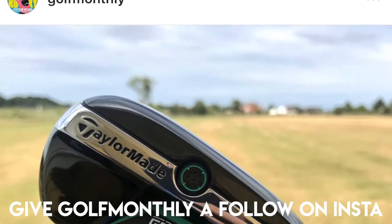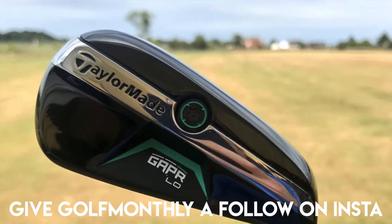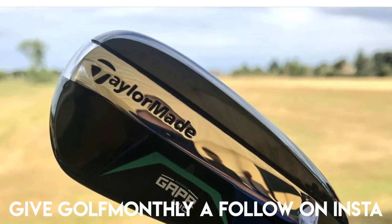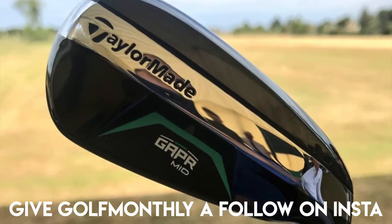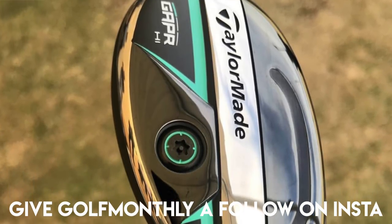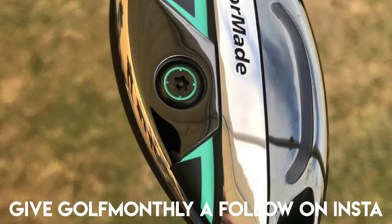All of a sudden the world goes crazy. I've just seen these pictures posted on Golf Monthly on Instagram — it's the GAPR Low, the GAPR Mid, and the GAPR High. So it looks like we have a low launching, a mid launching, and a high launching driving iron and hybrid combination from TaylorMade. That makes a little bit more sense. Golf Monthly, thank you very much for posting those pictures.